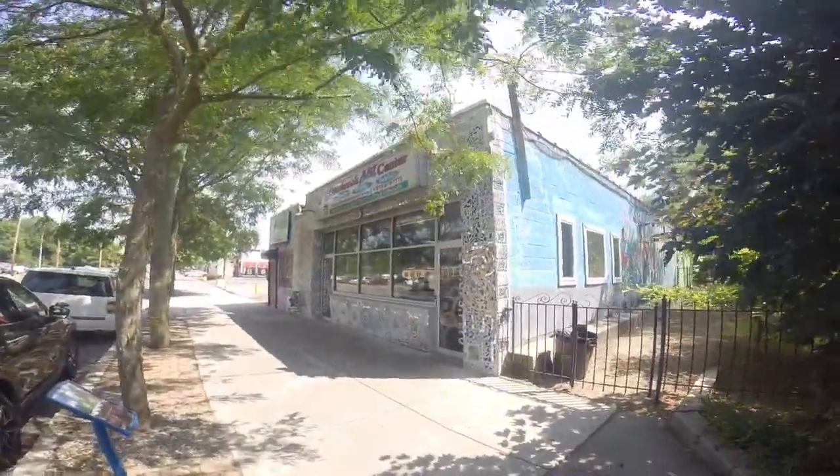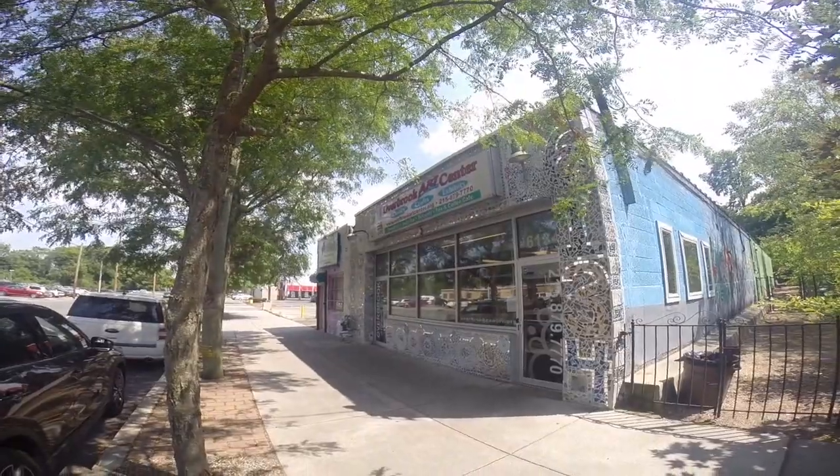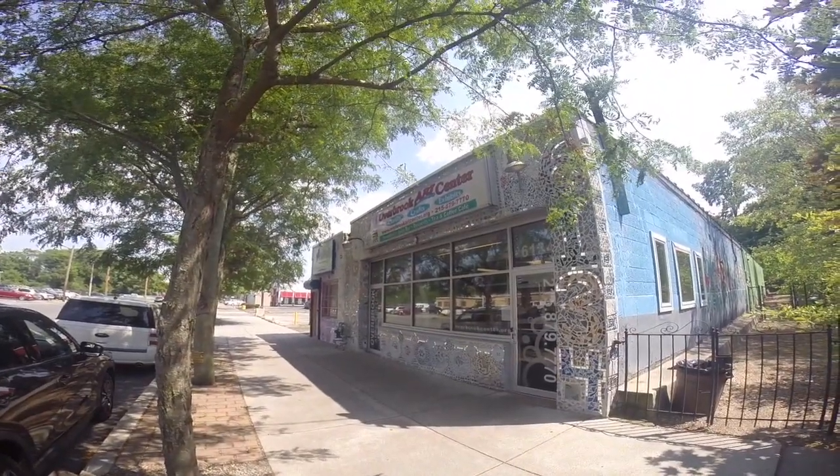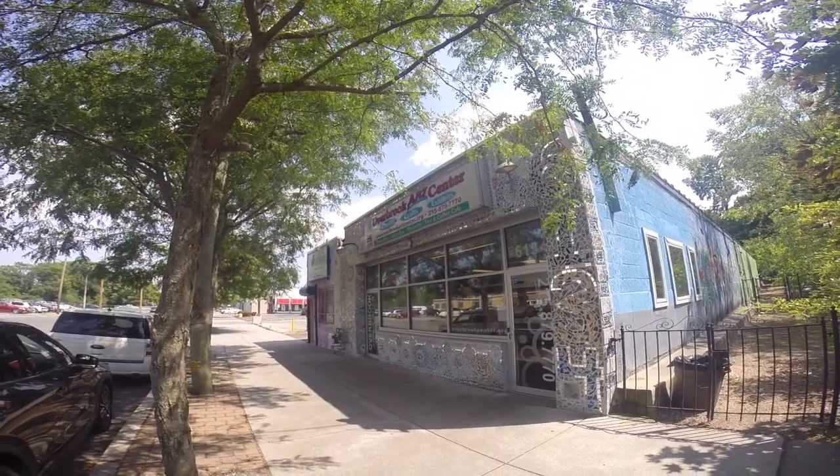We are at the Overbrook Environmental Education Center, also called JASTECH, which stands for Juveniles in Science and Technology.